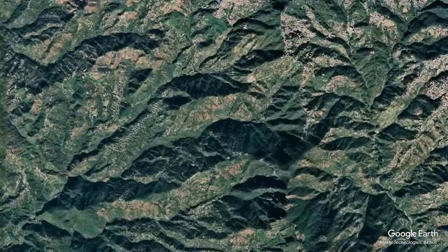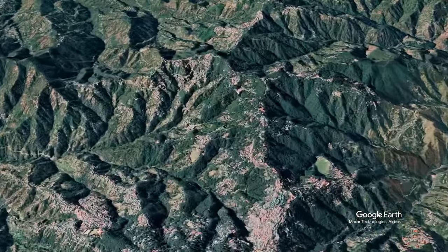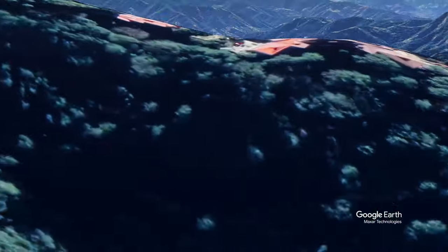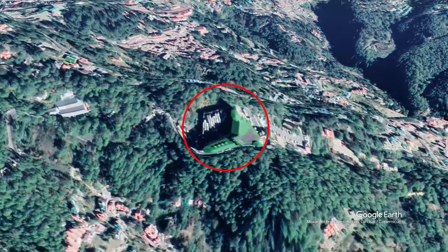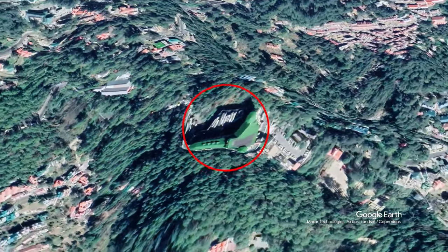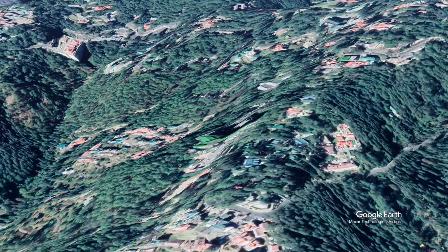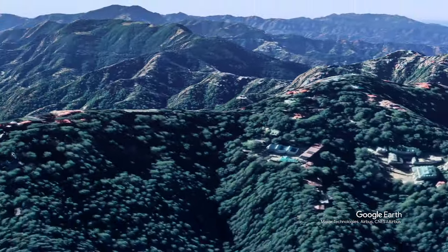Shimla is located at almost 8000 feet or 2500 meters above sea level. This red circle is the bus stand in Shimla and that is our destination. Unfortunately the buildings are in 2D while the rest of the map is in 3D, but I hope you get the idea.